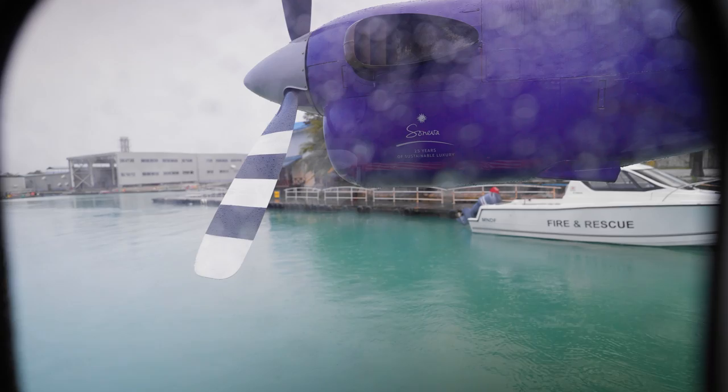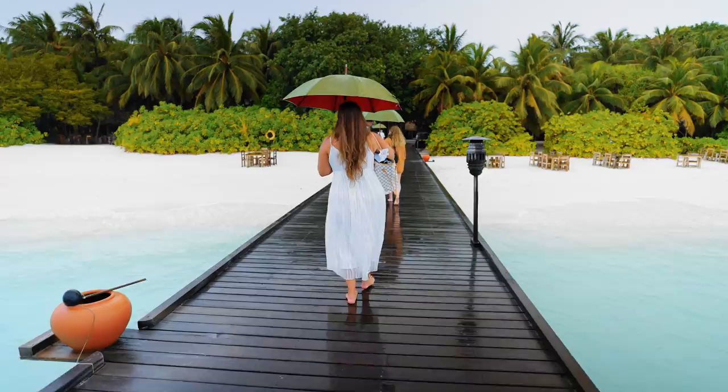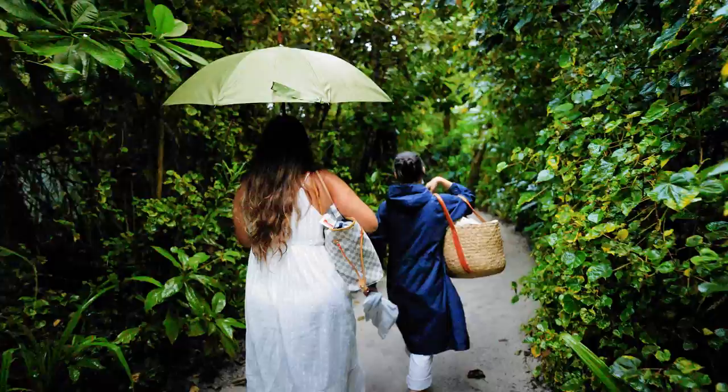They have a full report available on their website with tons of details about their conservation efforts. We traveled on probably the rainiest day we've ever had in the Maldives, yet the entire experience was five stars from start to finish. Even in pouring rain, we were taken to the seaplane, onto the property, and escorted to our villas almost seamlessly.